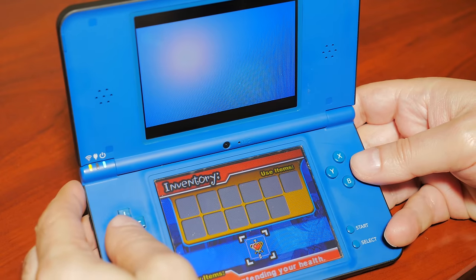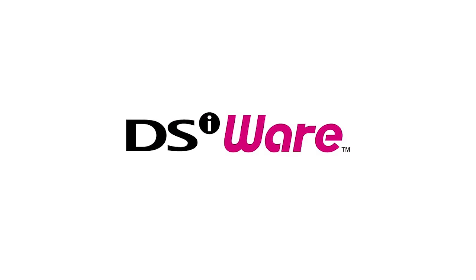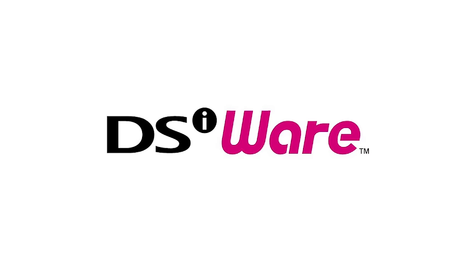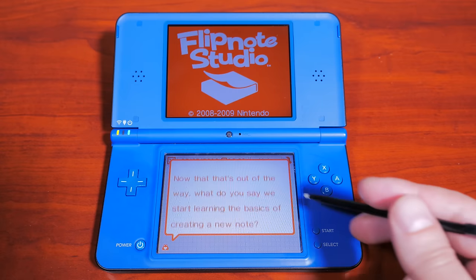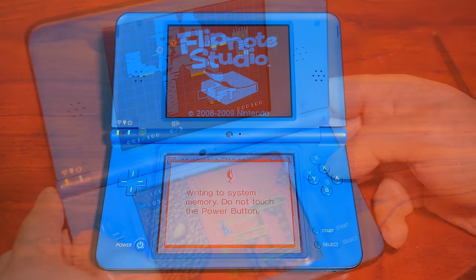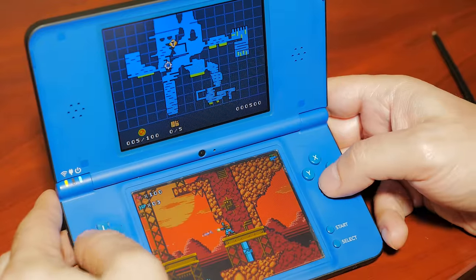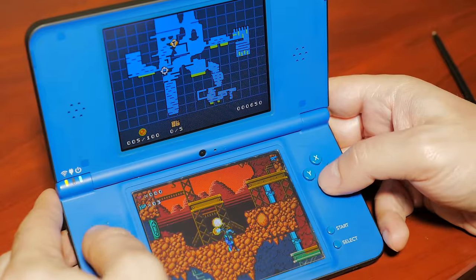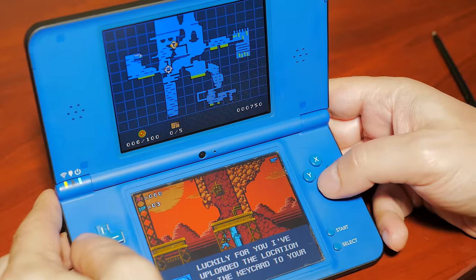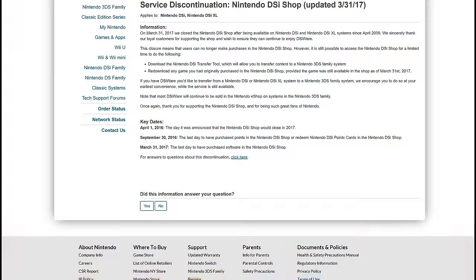One of the main features that sets the DSi apart from the DS is DSiWare, a service designed specifically for the Nintendo DSi. DSiWare was an online service provided by Nintendo that featured exclusive downloadable apps and games, usually for a cheap price. The online store known as the DSi Shop was the place you could download DSiWare games with some notable standouts. But sadly, just like the Wii Shop closure in March of 2019, the DSi Shop and DSiWare services all ended in March of 2017.